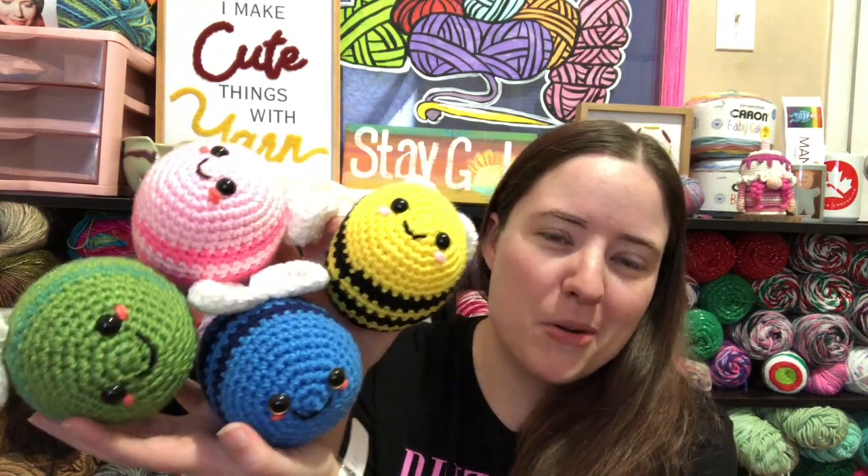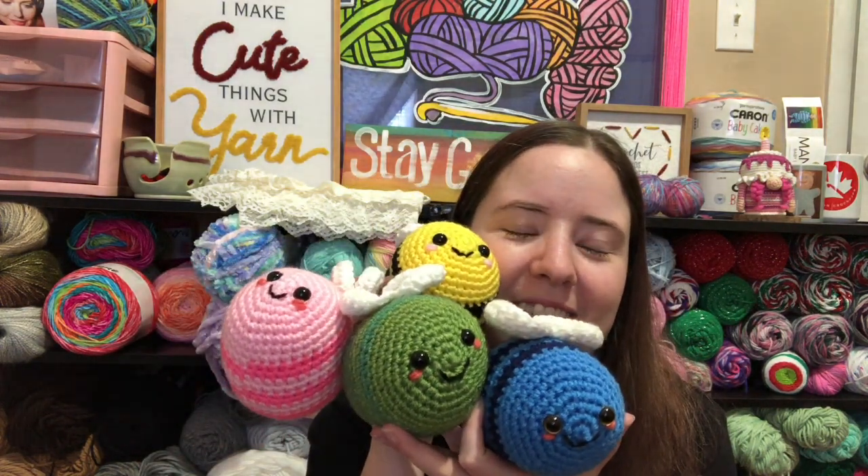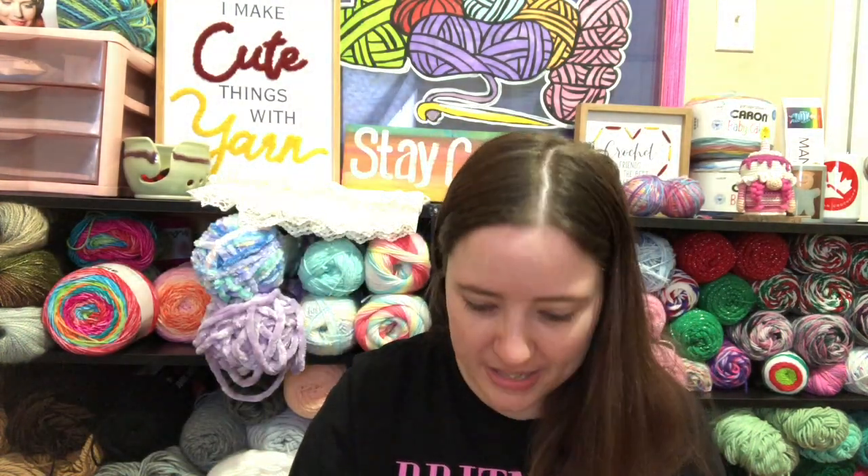Bees are really important to their environment and to people in general — without bees we'd be dead. So definitely support bees, don't kill them, and grow flowers so they have somewhere to eat. They're just so cute, I love this pattern, they're so adorable, and they're really quick makes too!